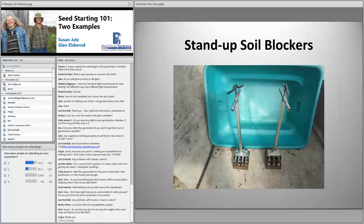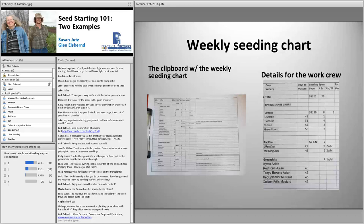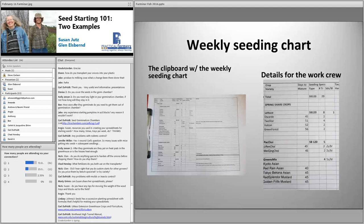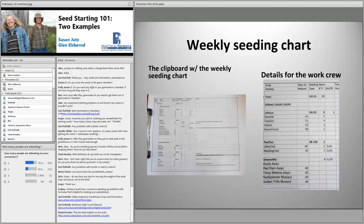Nick asked how we harden off our onions. We usually try to set them out on a wagon for a couple of days before we mail them out. For the onions we mail out, we pull them out of the plug tray, take off the excess dirt, and ship them via USPS.